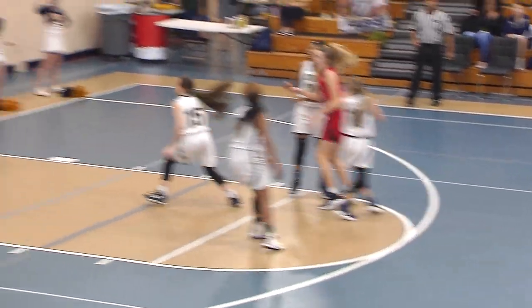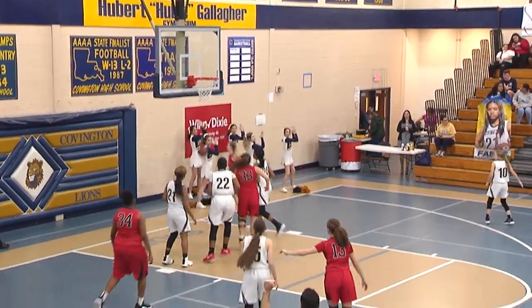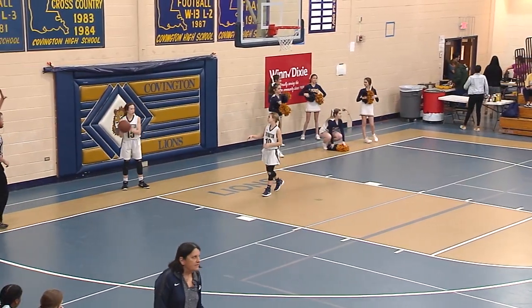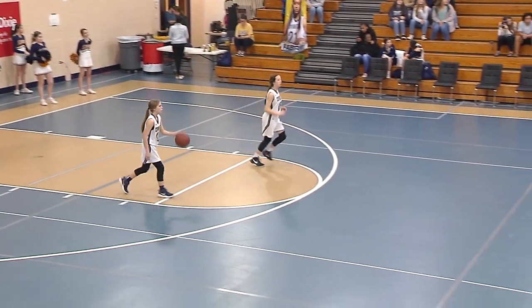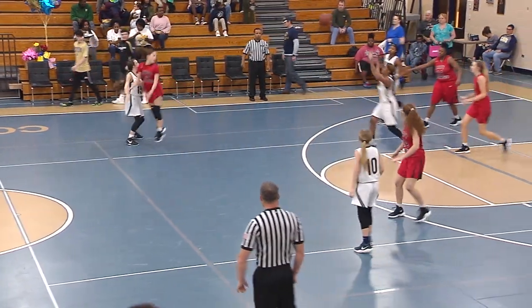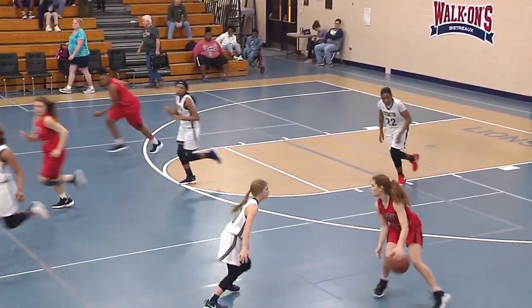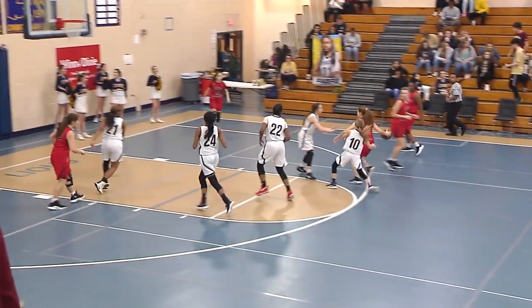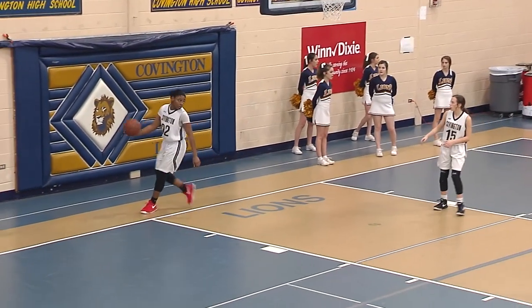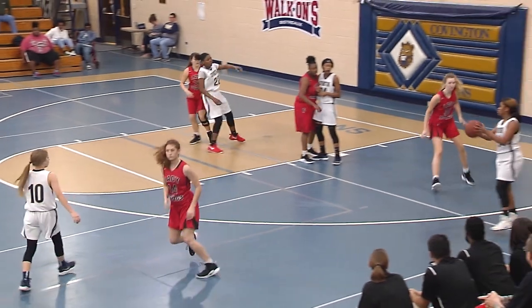Still 0-0. The Bulldogs quickly get it back, going to reset. That's Lang off the mark and out of bounds. The Bulldogs, on the other hand, are having a pretty good season, looking to finish strong and go into the playoffs with a decent attitude. Shot, no good. Still 0-0. Torrigano — that's for three, and that's the first points of the game, courtesy of the Lady Bulldogs.